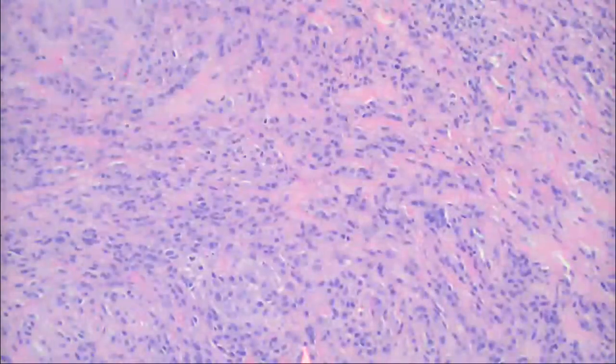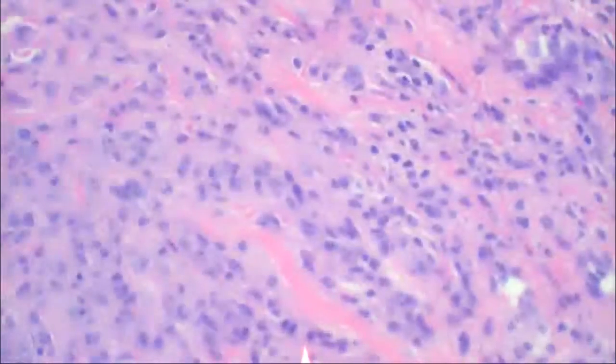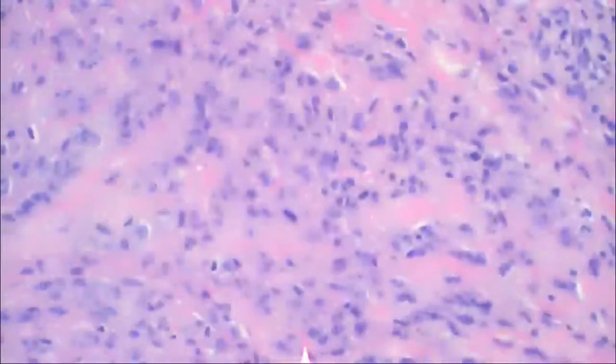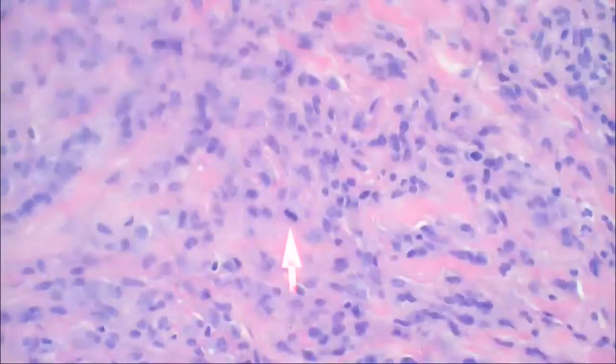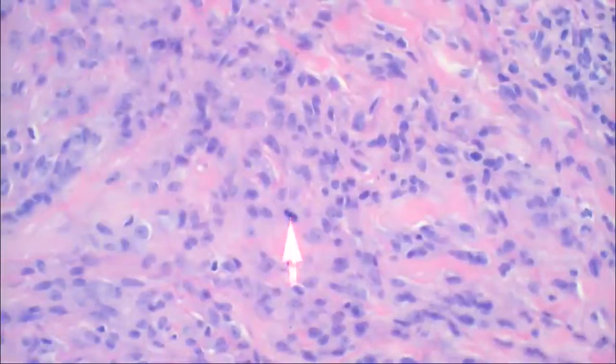So what did you think the diagnosis was? I thought it was giant cell tumor of the tendon sheath. Yes, that's good. I also saw hemosiderin, which is not uncommon with this lesion. What's this thing here — is it a malignant giant cell tumor of the tendon sheath? I don't think so.